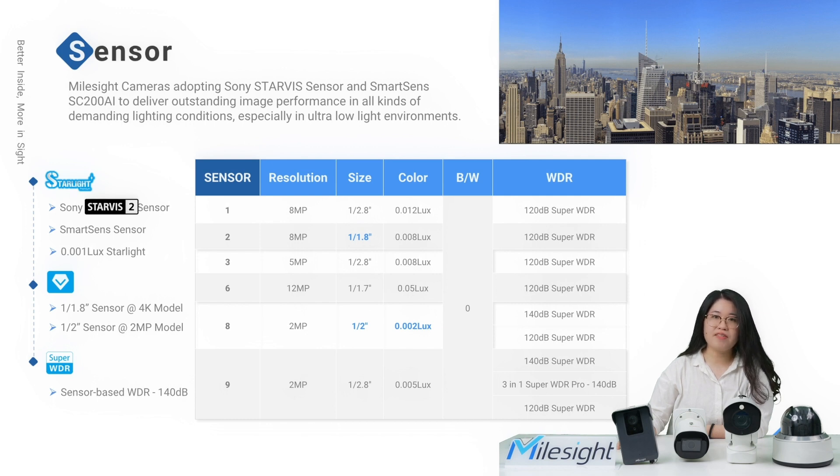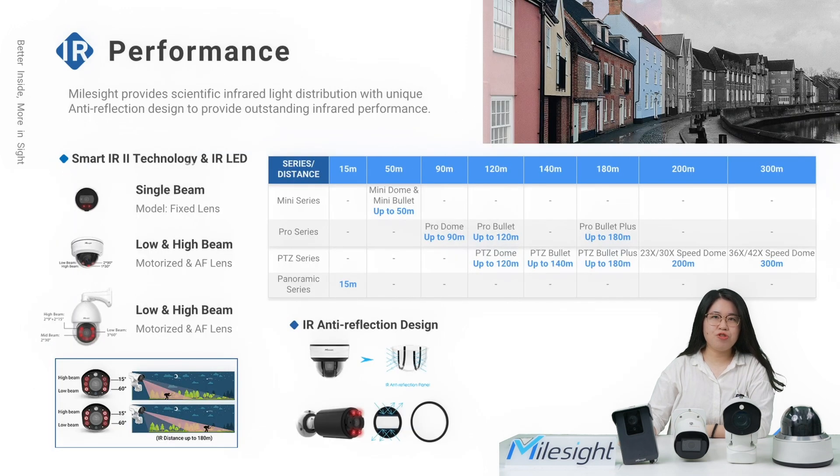We also have an impressive wide dynamic range — a 140dB sensor-based TrueWDR for high contrast lighting environments to give you an excellent viewing experience. To ensure high-quality nighttime imaging, IR technology is essential. MailSci cameras creatively adopt Smart IR 2 technology and IR LEDs to provide scientific IR light distribution. The cameras can automatically adjust the brightness of the low beam and high beam to adapt to the current zoom level of the lens, achieving better nighttime IR performance. In addition, the unique IR anti-reflection design uses elaborate panels to completely remove worries about IR reflection.